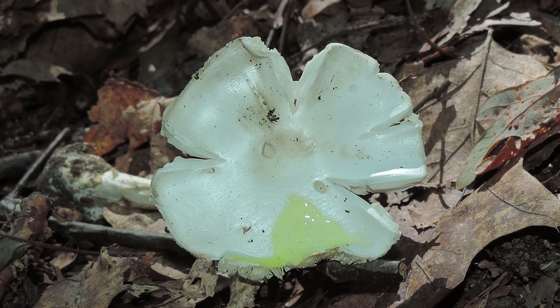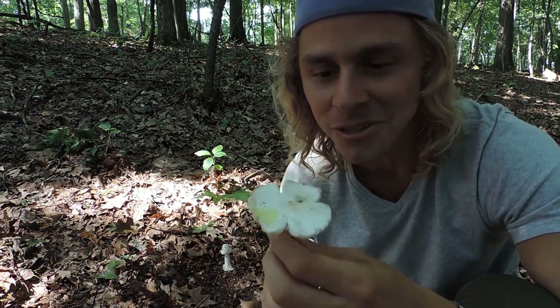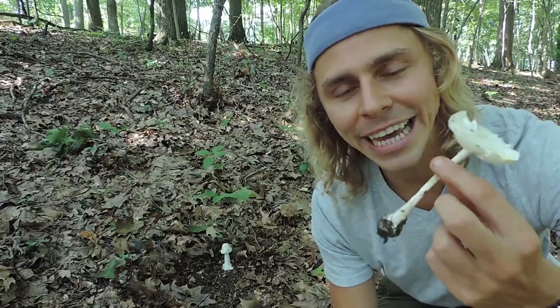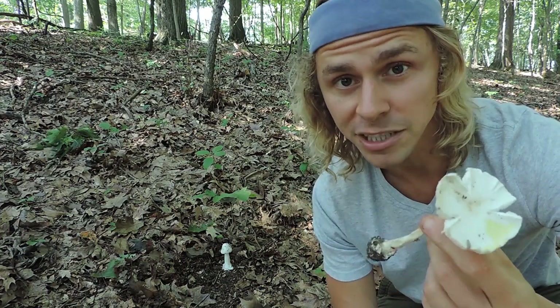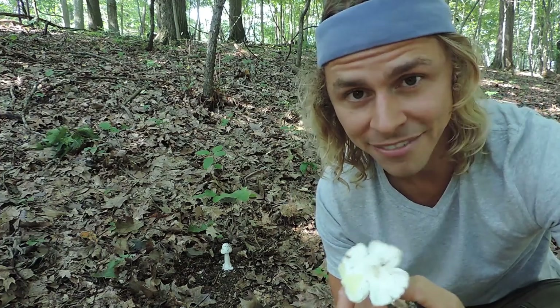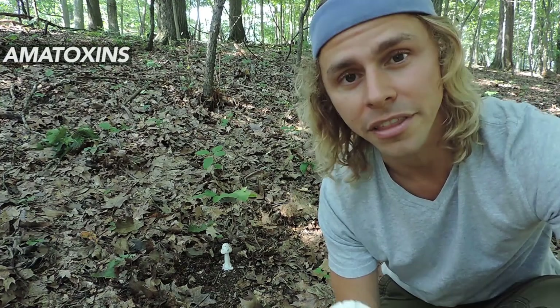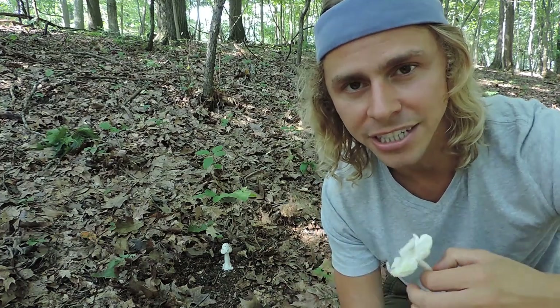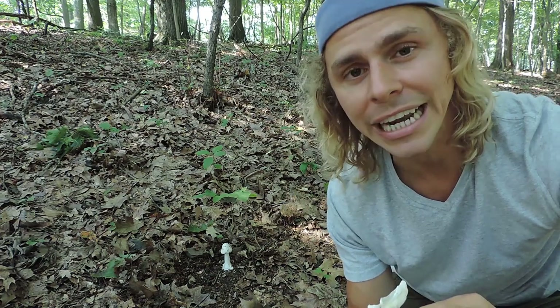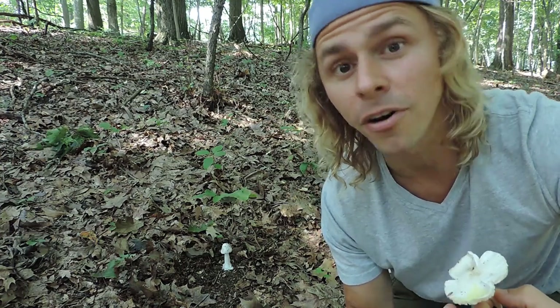If you apply KOH to other Amanita mushrooms that might look like destroying angels but aren't, it won't turn yellowish — so this confirms it's most likely a destroying angel. A microscope is still needed to determine the exact species. As for its deadly nature: you can handle and touch this mushroom, you just cannot ingest it. If ingested, it could lead to death within three to seven days. This mushroom contains a class of compounds known as amatoxins, which bind to an enzyme called RNA polymerase 2, interfering with transcription of messenger RNA.